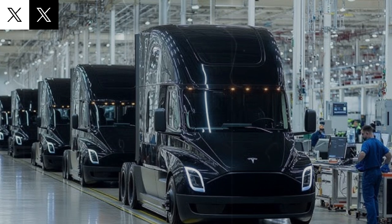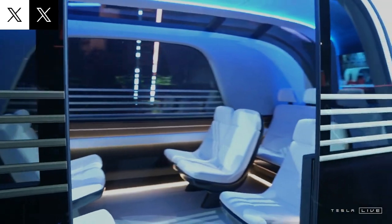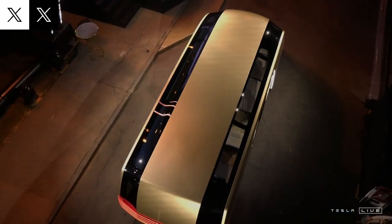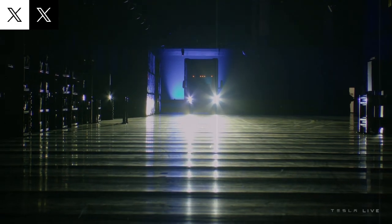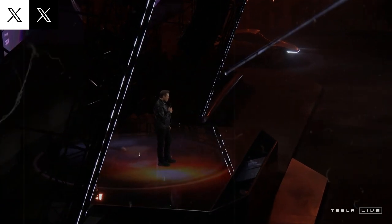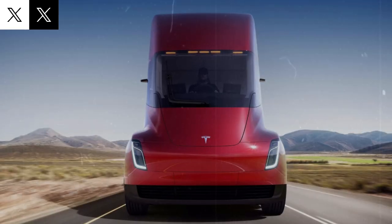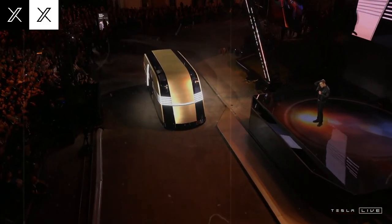Customers will have customization options. If a fleet only needs to cover shorter distances — say 250 to 300 miles — Tesla can fit the Semi with a smaller battery pack and tailor its features to meet specific business needs. The 500-mile range version was priced at around $250,000 last year. Tesla offers two range options: one for 300 miles and another for 500 miles, each with different battery sizes.